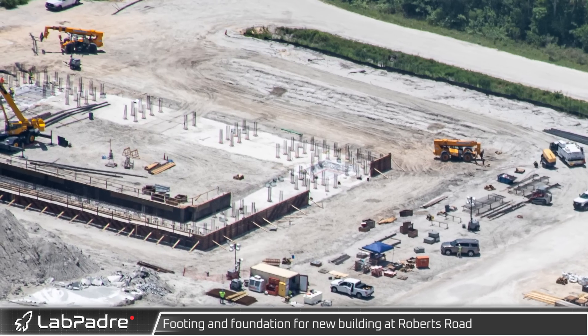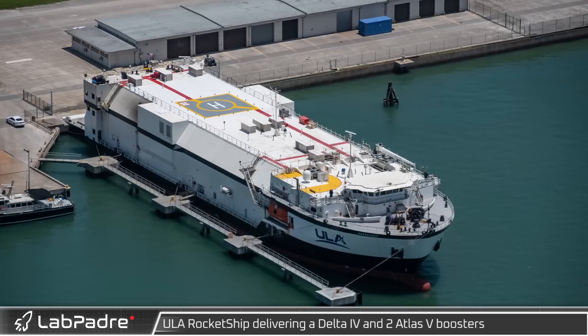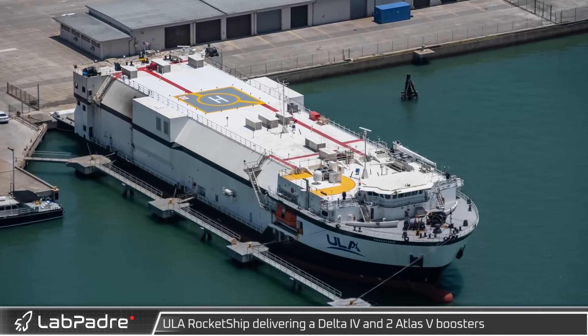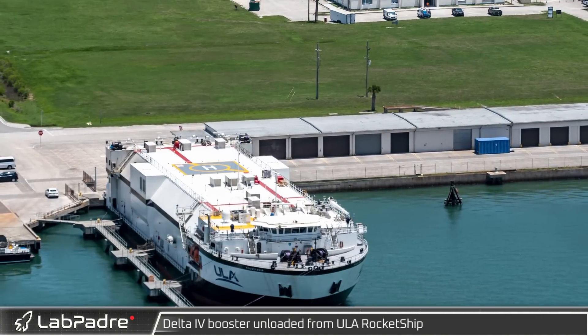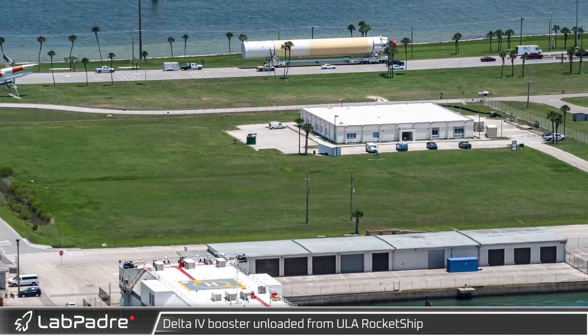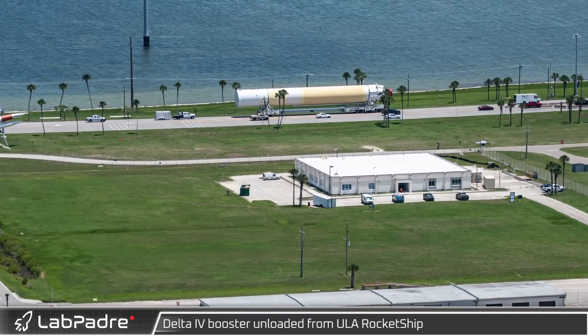In the southeast corner of the future Starship production site, framework is being installed to prepare for the pouring of the concrete foundation for the first of the Florida mega bays. ULA's Rocket Ship also made an appearance in Port Canaveral this week following scheduled downtime for maintenance in Charleston, returning to service by delivering three rockets to the Cape.